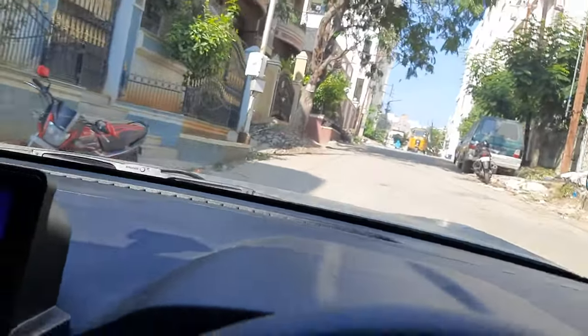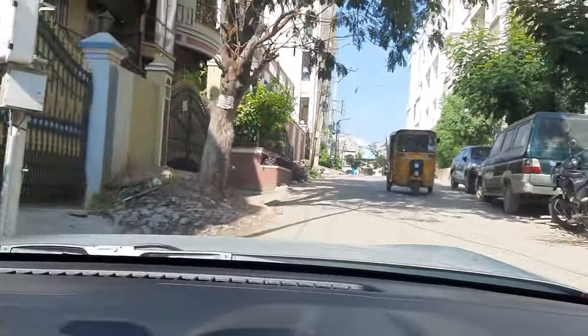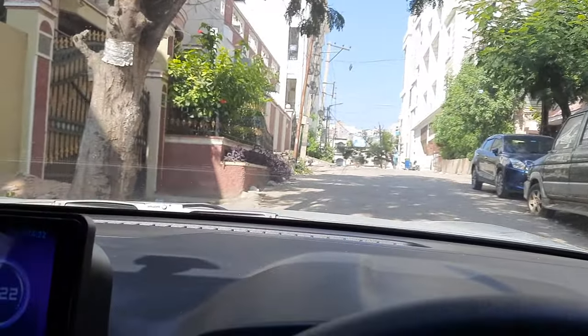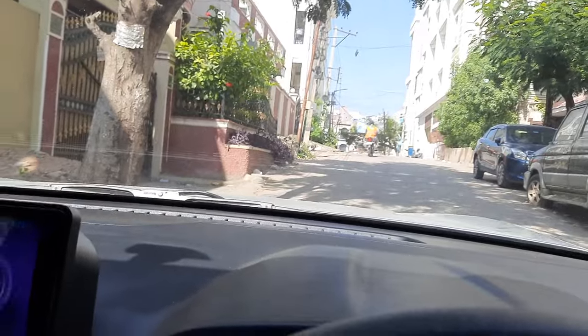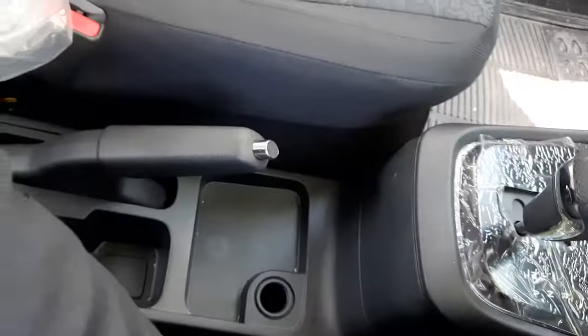Now what I will do is I will stop here and see what happens. I just stopped here and the car is not rolling back. I am applying the parking brakes — and see, the car is still stationary. It is not moving upward or backward. The parking brakes are engaged.